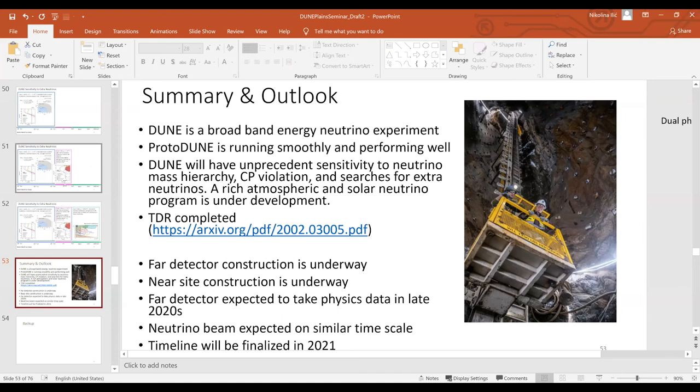Thank you so much, Professor Ilitch, for the wonderful talk. Are there any questions? A question about baselines: is the length of oscillations well constrained, so that with a 1,300 km baseline you know exactly how many oscillations you'll get and should definitely see a neutrino change type?